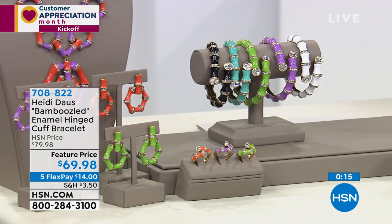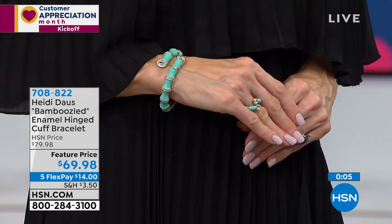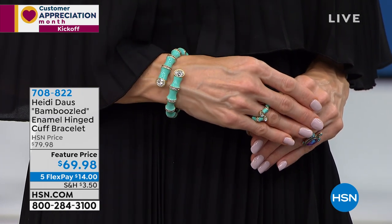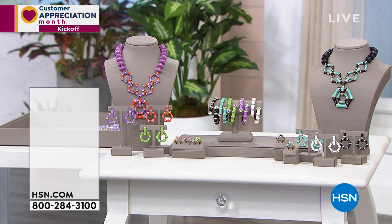Your color choice in small or large, featured price $69.98. Hundreds have already been selected. Call 708-822 — five flex pay on top of the credit card is $14 with your shipping, and we're going to have it to your front door in the next couple of days. I can't wait for you to see the quality of the enameling.